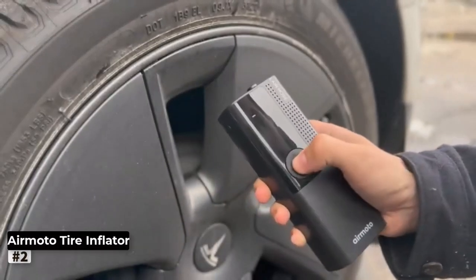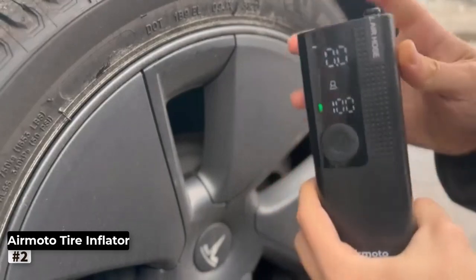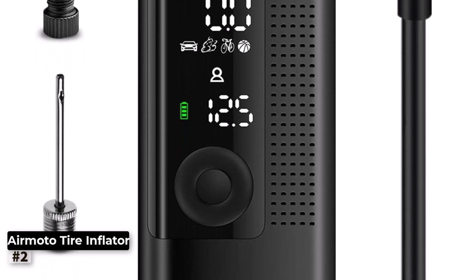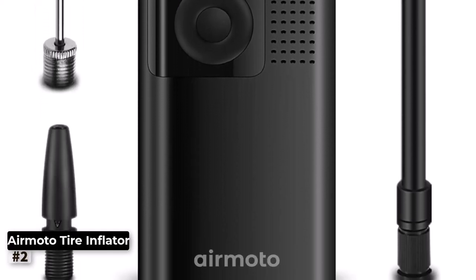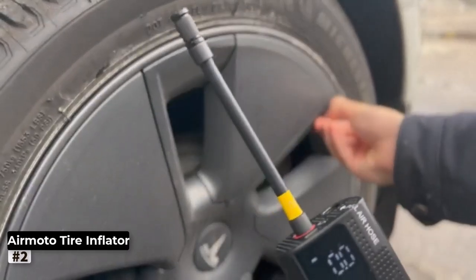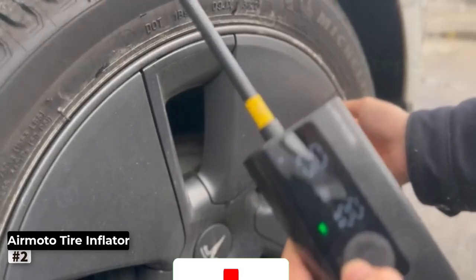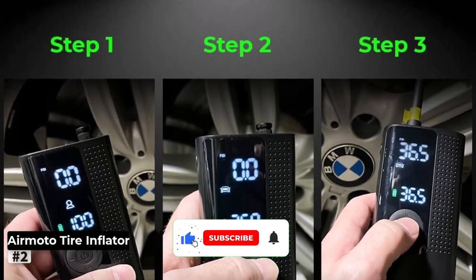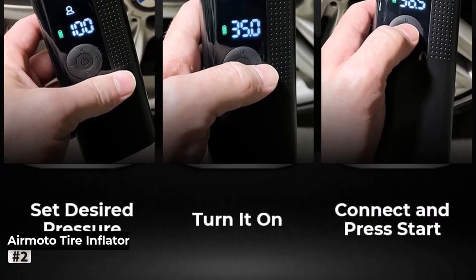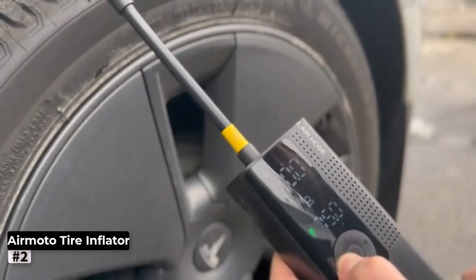Number 2: AirMoto Tire Inflator Portable Air Compressor. The AirMoto Tire Inflator Portable Air Compressor is a versatile and powerful tool that ensures your tires are always properly inflated for a smooth and safe ride. Whether you're driving a car, motorcycle, or electric bike, this air pump has got you covered. With a maximum pressure capacity of 120 psi, it can handle a wide range of inflation needs. With a digital tire pressure gauge, you can accurately monitor and set the desired pressure for your tires, saving you time and ensuring you never over-inflate or under-inflate, optimizing fuel efficiency and extending tire life.